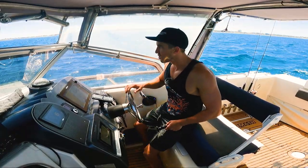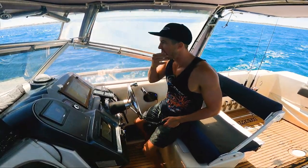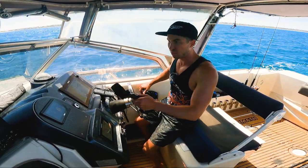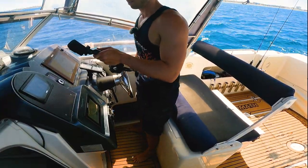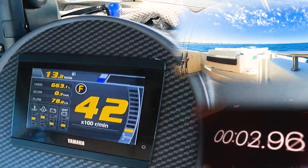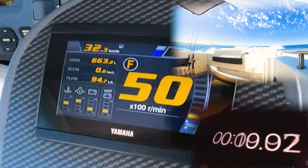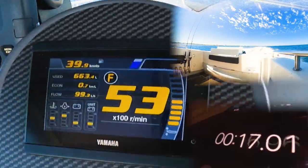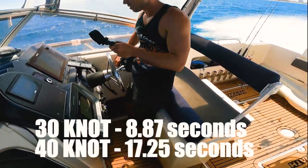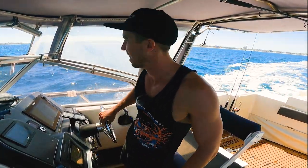Going to do this zero to 30-knot challenge that Emission Fishing Apparel challenged me to. It's a rolling start at one or two knots, and you time how long it takes to get to 30 knots. I've got no one to film for me so I'll have a crack at it myself. I actually went to 40 — I'm not sure if it was a 30 or 40 knot challenge, but I just went to 40 to be safe.